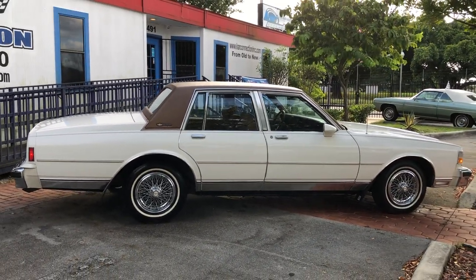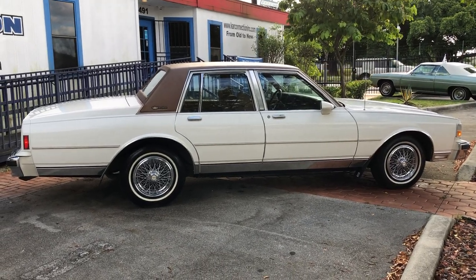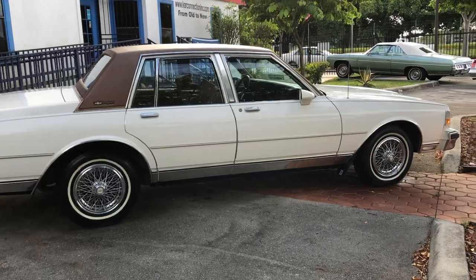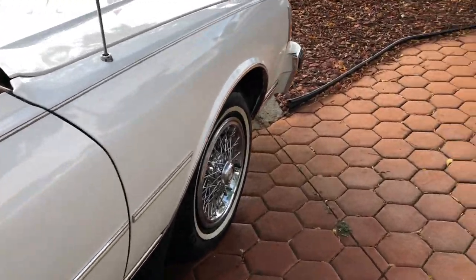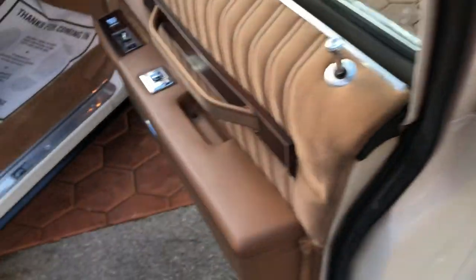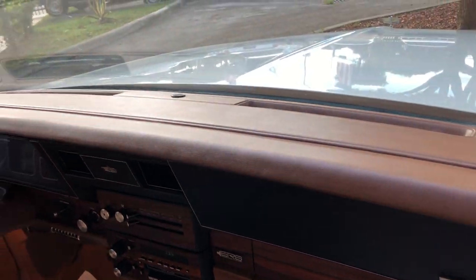This is only our third or fourth Brougham this year. It's been a difficult year finding these cars in this condition. All original, incredibly clean, no cracks on the dash.